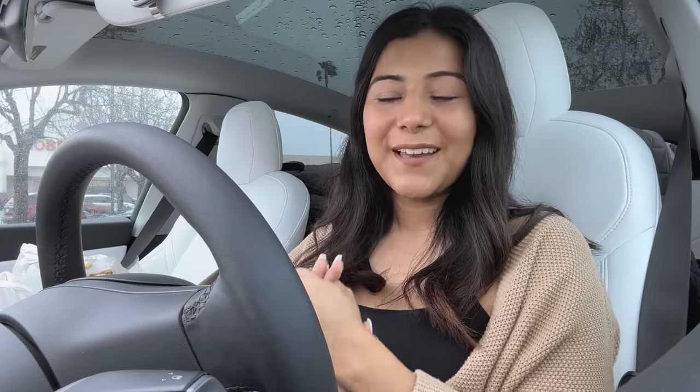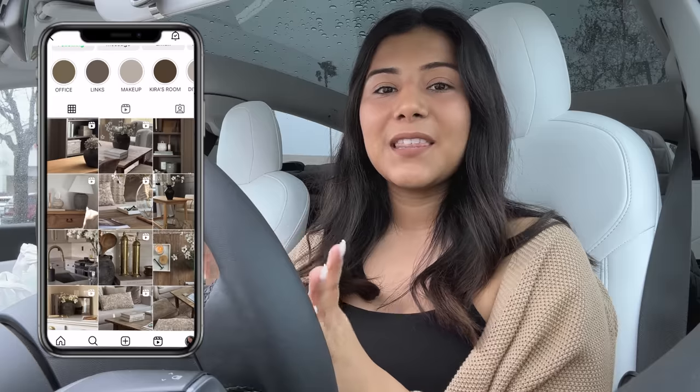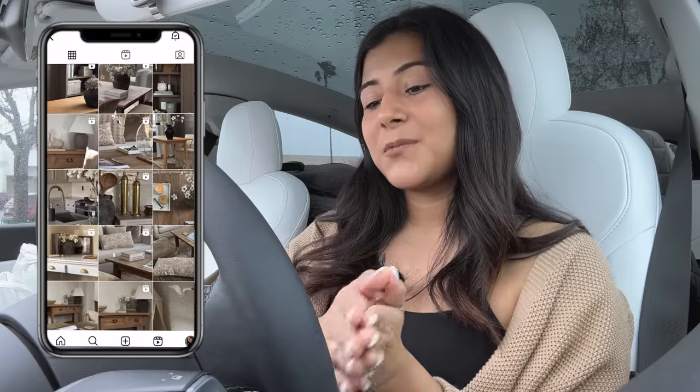Hi everyone, welcome or welcome back to my channel. My name is Brenda and for today's video we are going into Hobby Lobby, and I'm going to be sharing with you guys some of my favorite decor items — things that I think would be perfect for your home. I'm also going to be showing you guys what I purchased and how I styled it in my home. I've really been trying to keep my decor very minimal and very intentional, so I think these pieces are definitely worth purchasing.